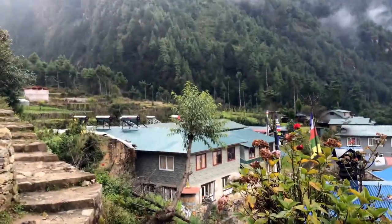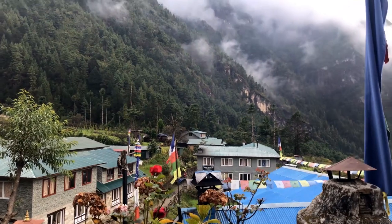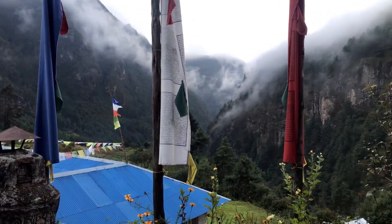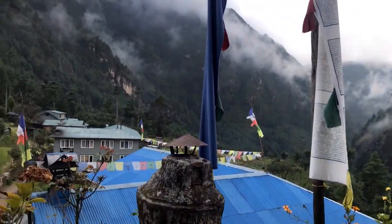This is Monjo, where we spent our first night. We'll be heading towards Namche today, and I'll try to capture some of the clips on our journey.